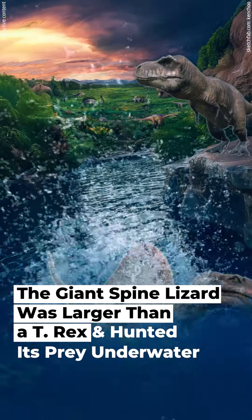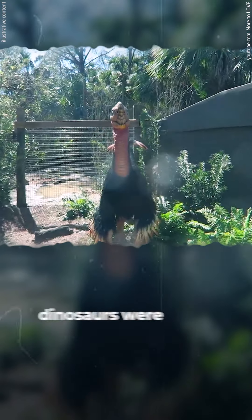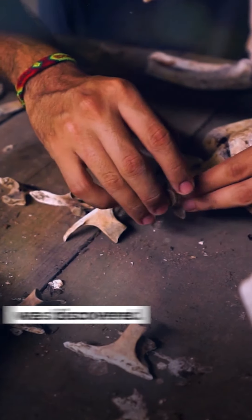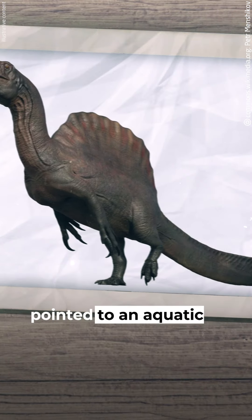The Giant Spine Lizard was larger than a T-Rex and hunted its prey underwater. Until recently, scientists thought dinosaurs were terrestrial. But in 2014, a terrifying new monster was discovered. It was a Spinosaurus, and its features pointed to an aquatic lifestyle.